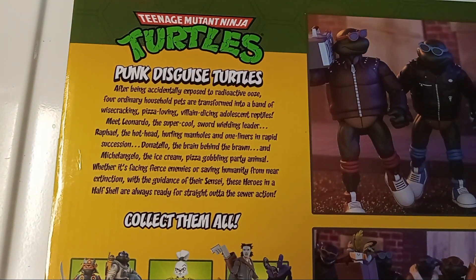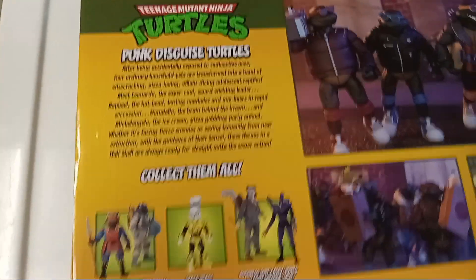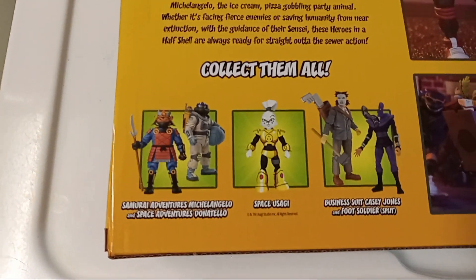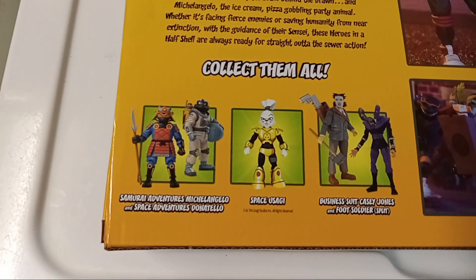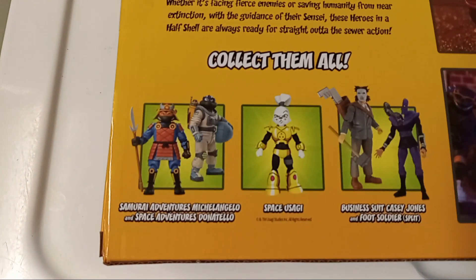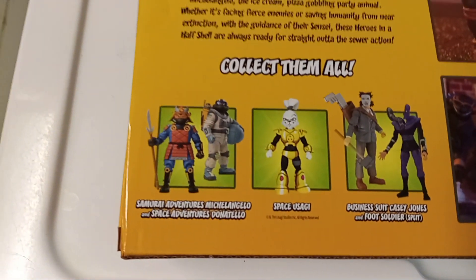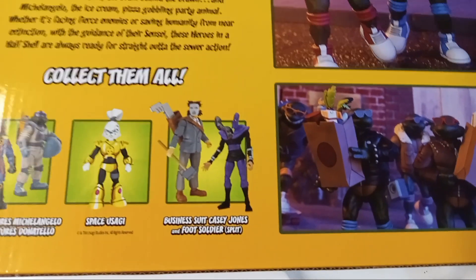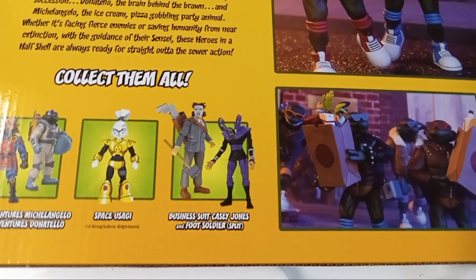Under 'Collect Them All' there are some upcoming 2024 items: a two-pack of Michelangelo and Donatello, Space Usagi, and a business suit Casey Jones with a Foot Soldier split — pretty cool upcoming releases.